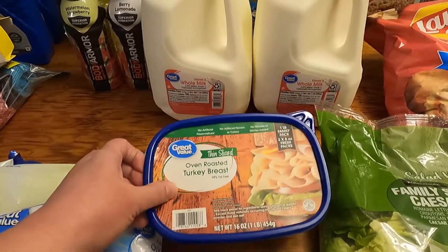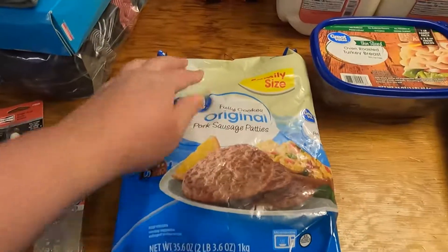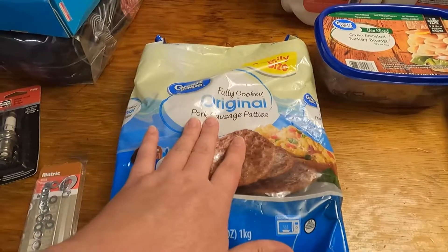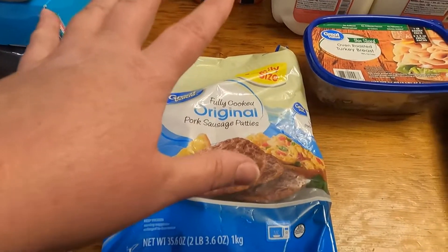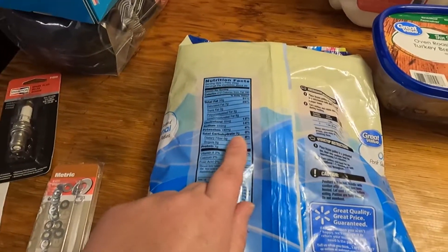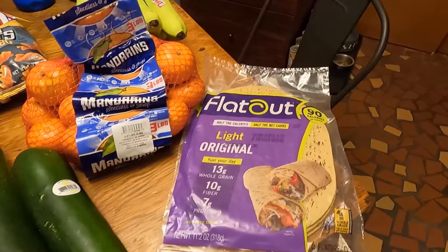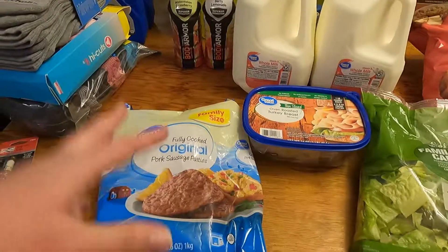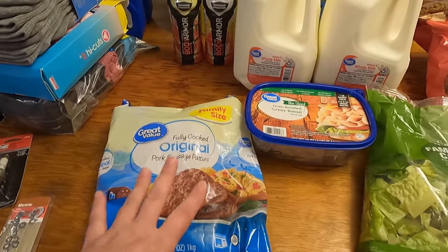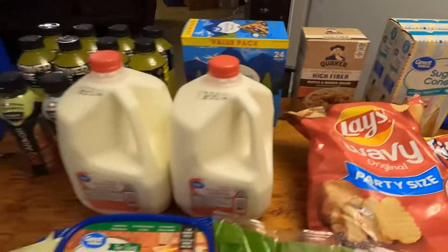Got a thing of oven roasted turkey breast, thin sliced lunch meat for lunches. I also got this pork sausage — there's like 20 patties in here. I've never tried this kind before, but when I flipped it over it has zero carbs. I thought I can eat one of these patties in the morning with one of the Flatout wraps and maybe a little bit of cheese, and that will be a good, healthier breakfast. I've been eating a lot of high fiber waffles lately but I've got to step back from those.